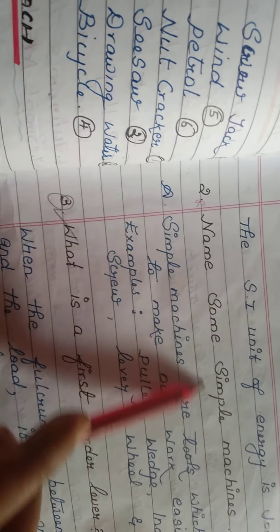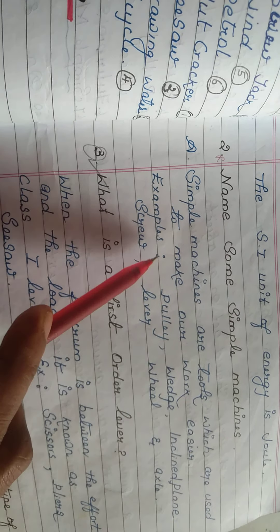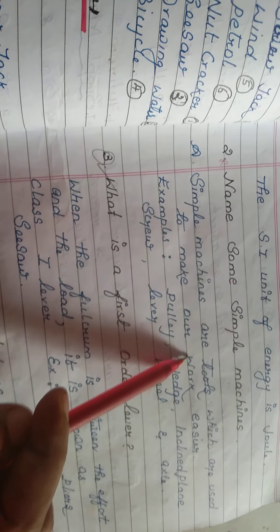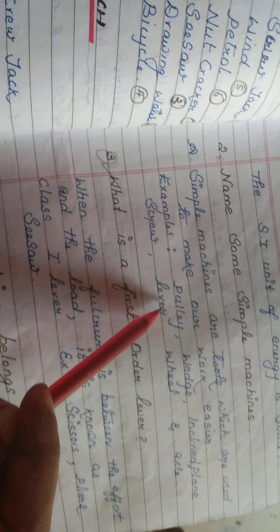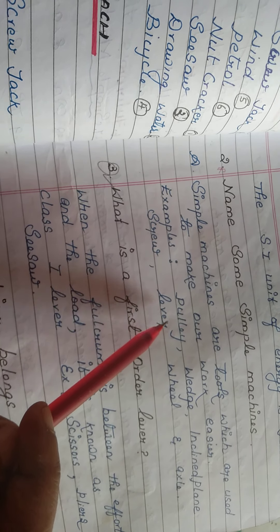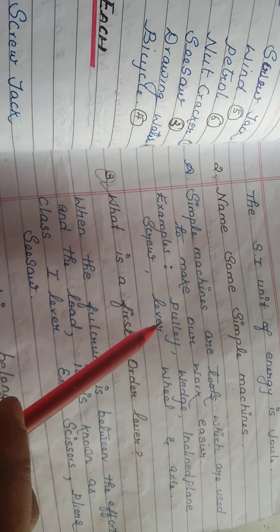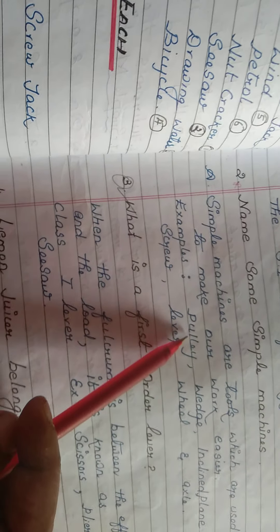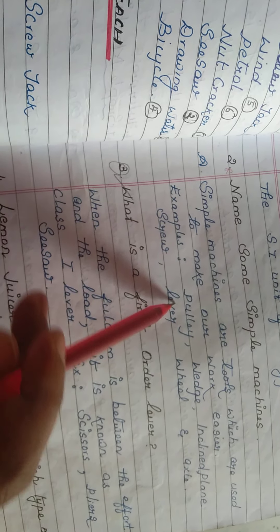Third lesson, first question: name some simple machines. Simple machines are tools used to make our work easier. Examples include pulley — used to draw water from a well — wedge, inclined plane, screw, lever, wheel and axle. These are the simple machines we see in day-to-day life; if you look around your home you can find all of them.